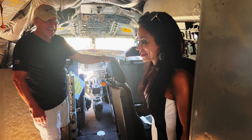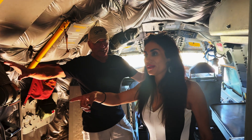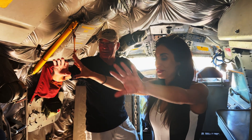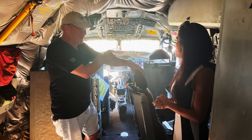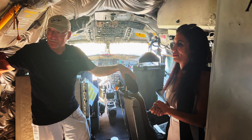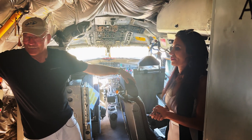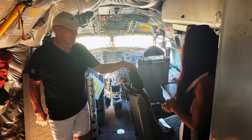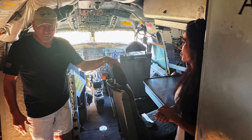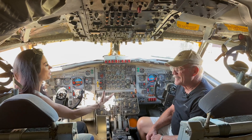All of these are circuit breakers. The boom operator doesn't have to deal with all of them, but if something quits working, we ask the boom operator to check the circuit breakers. Most of them have a little white indicator so it's pretty easy to see a popped circuit breaker. They're all set prior to takeoff.